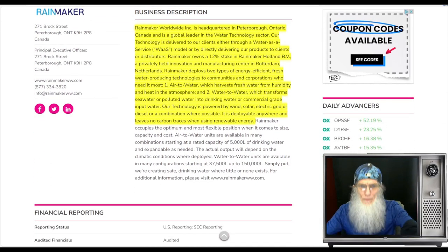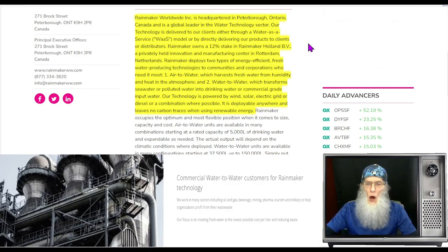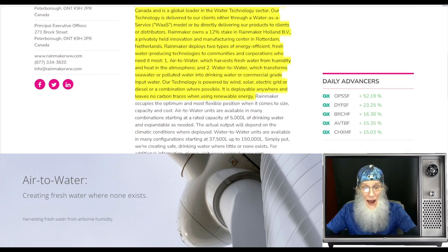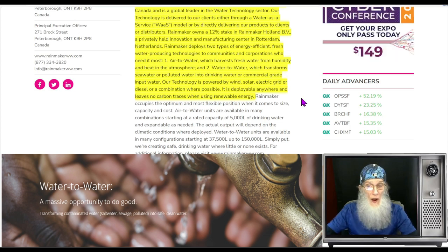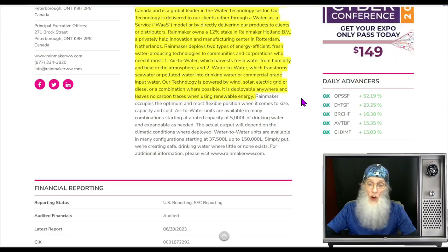What does Rainmaker Worldwide do specifically? They're headquartered in Peterborough, Ontario, Canada, and are a global leader in the water technology sector. Rainmaker deploys two types of energy-efficient freshwater-producing technologies: air-to-water, which harvests freshwater from humidity and heat in the atmosphere, and water-to-water, which transforms seawater or polluted water into drinking water or commercial-grade input water. Their technology is powered by wind, solar, electric grid, or diesel — or a combination — is deployable anywhere, and leaves no carbon traces when using renewable energies.